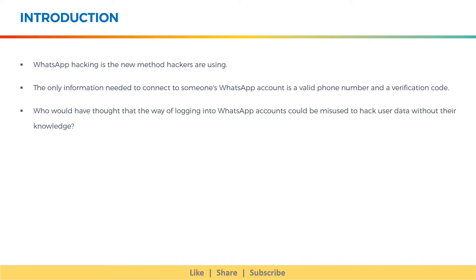Hello everyone, welcome to our new session on WhatsApp hacking. WhatsApp hacking is the new method hackers are using. The only information needed to connect to someone's WhatsApp account is a valid phone number and a verification code.